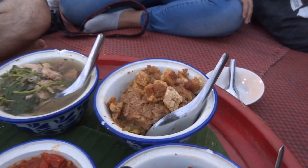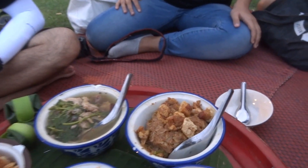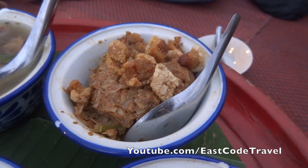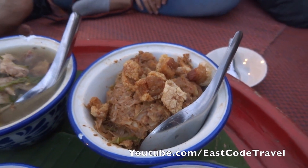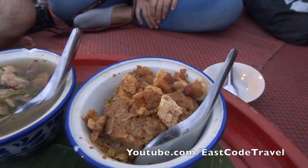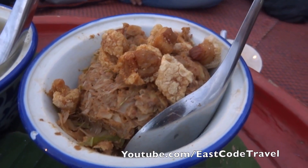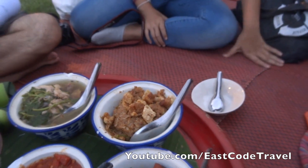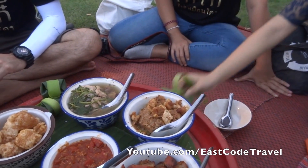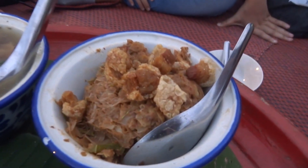And this is the young jackfruit spicy salad. They use the young green jackfruit, shred it to pieces, and add some spicy salad seasoning. This is actually similar to what I saw in Central Java, Indonesia, but the spicy style here is more spicy.